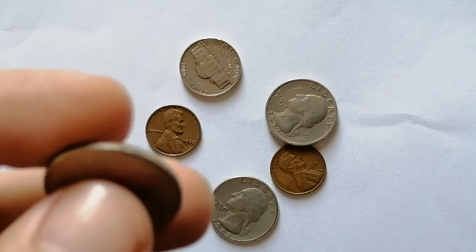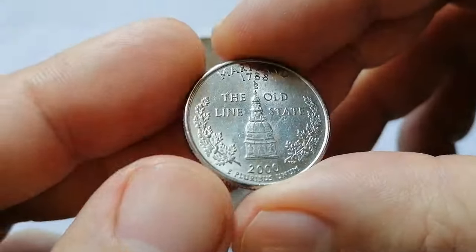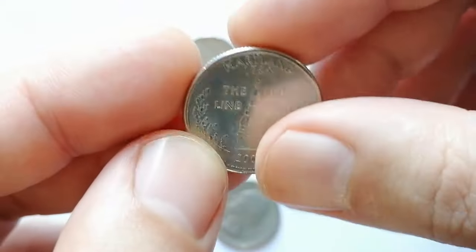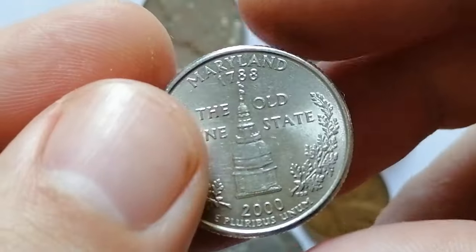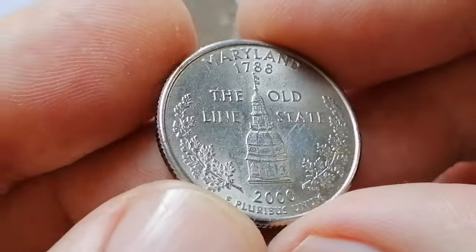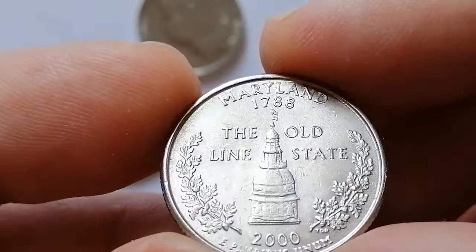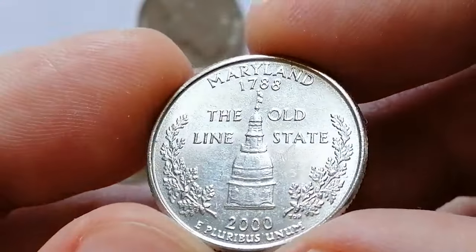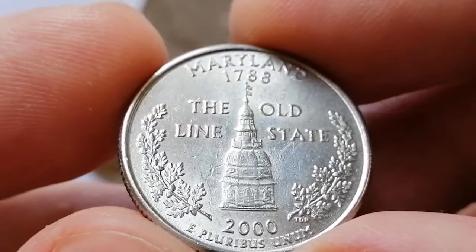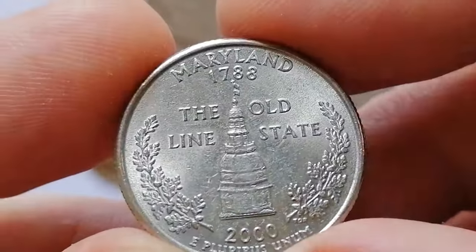The 2000-P Maryland State Quarter features George Washington on the obverse, designed by John Flanagan, with the inscriptions 'United States of America,' 'Liberty,' 'In God We Trust,' and the mint mark P. The reverse, designed by Thomas D. Rogers, showcases the Maryland State House — the nation's oldest state capital still in legislative use — surrounded by the inscriptions 'Maryland,' '1788,' '2000,' 'The Old Line State,' and 'E Pluribus Unum.'